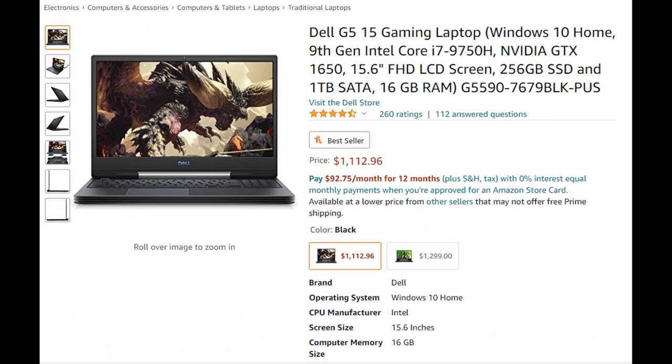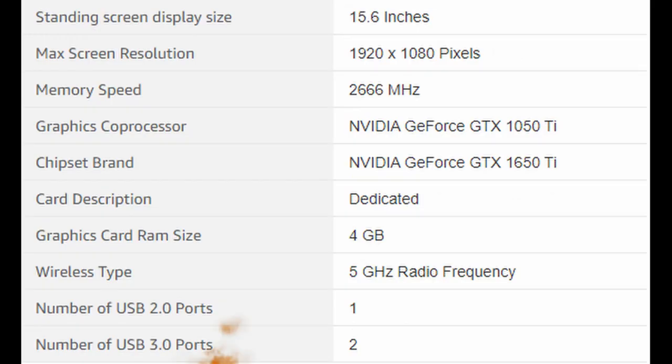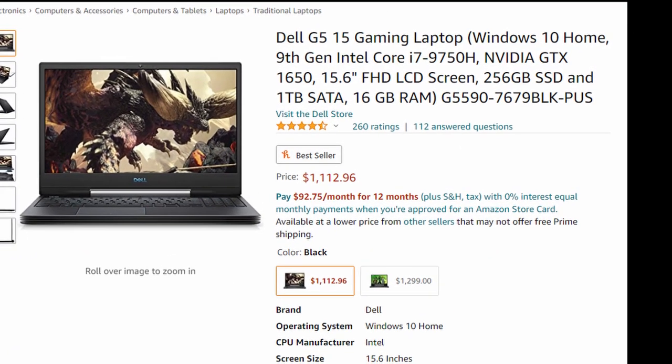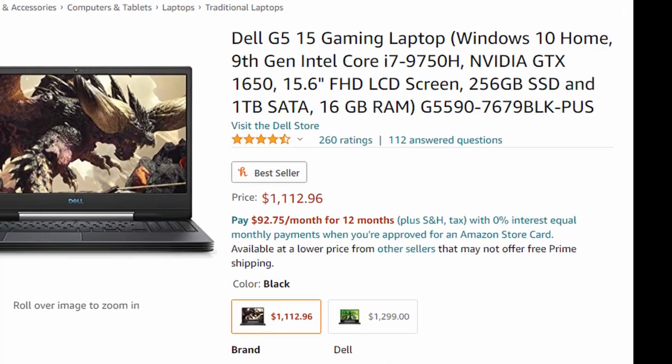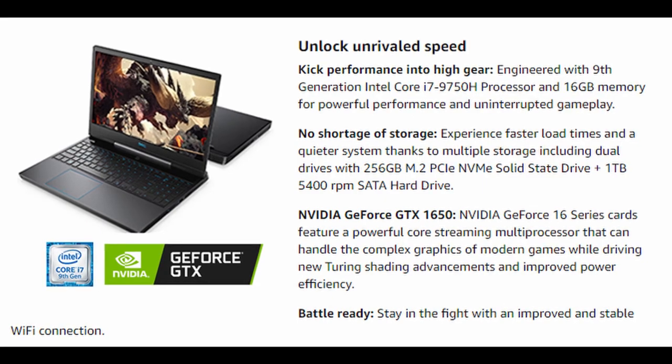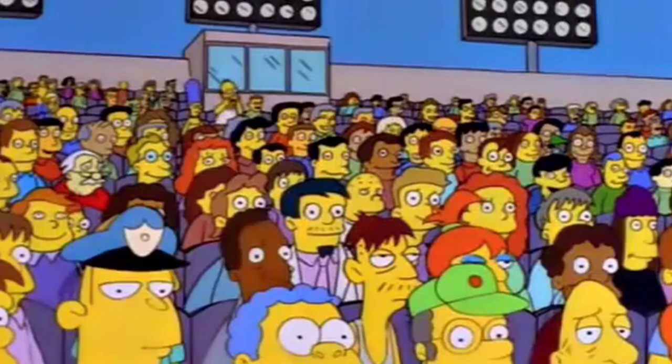The reason I believe this to be the best laptop for streaming and gaming is because of its specs. This laptop comes with the ninth generation Intel Core i7, which usually runs at 2.6 GHz but can go all the way up to 4.5 GHz using Turbo Boost technology. Combined with the NVIDIA GTX 1650 graphics card, you're not going to have any problem playing Fortnite, Call of Duty, or similar games at 60 FPS on high-end graphics settings.